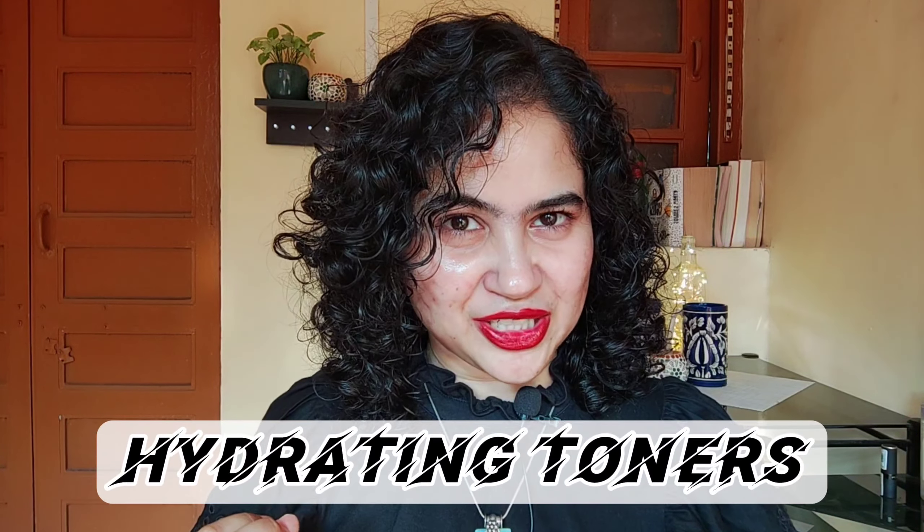Hello everyone, I am mom and welcome back to my channel where I talk about mostly Korean and Japanese skincare, sometimes Indian skincare and fragrances. If you find it helpful and interesting, don't forget to subscribe and hit the notification bell for short contents and fragrance-related posts. Also follow me on my Instagram.